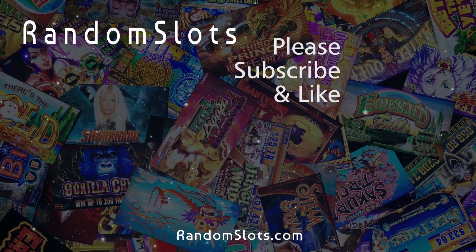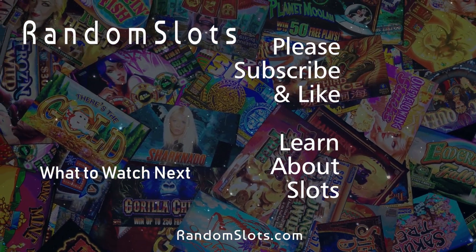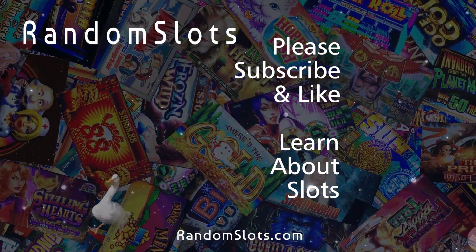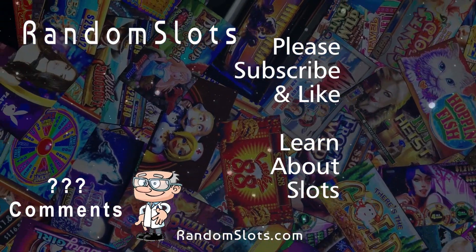Thank you for watching. Please subscribe so you won't miss a video. Visit our website to learn more about slots and casinos. If you liked this video, please give it a like, and we'll also answer your questions and comments. Thanks for listening.